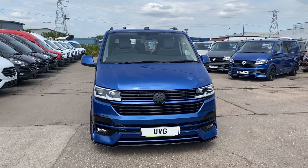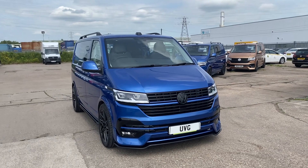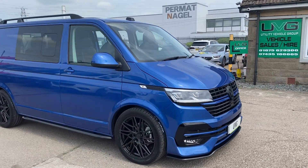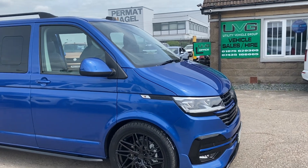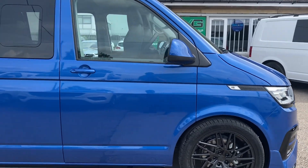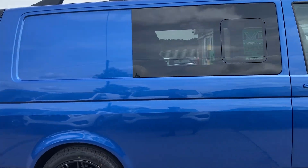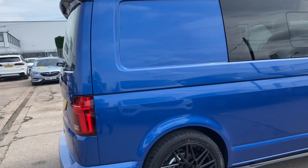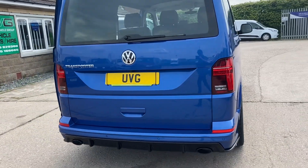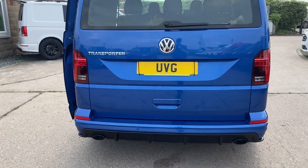Hello from Utility Vehicle Group. Here we have another one of our lovely combis. We're going to do this video slightly different this time. You've probably seen a Ravenna Blue we've had in stock in the past. It's got 20 inch alloys, side bar roof bars, front RV rear and front bumpers.